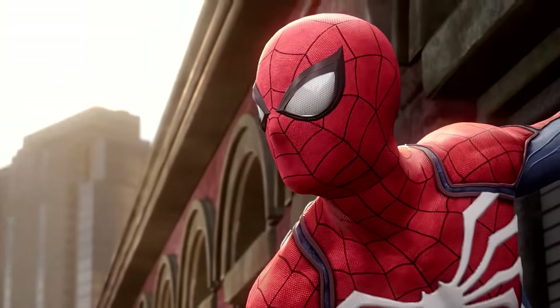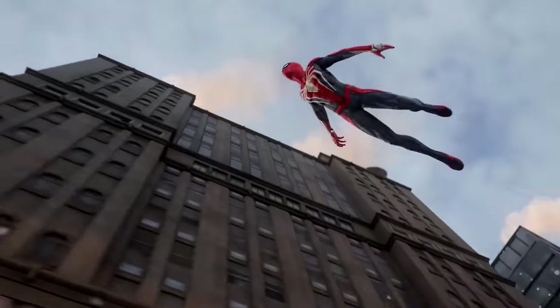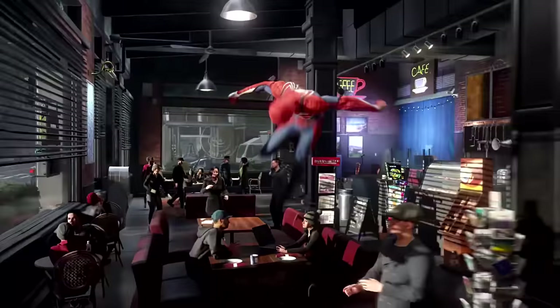What's going on guys, RBG here bringing you more coverage on Marvel's Spider-Man 2. It's been a while since I've given you guys an update on the current state of the game, because I feel like we'll be getting something from Sony very soon.